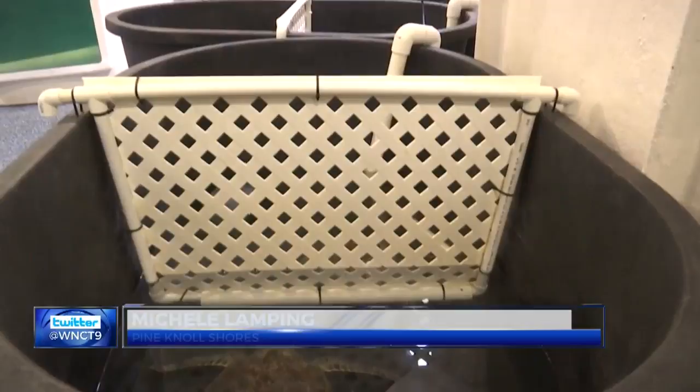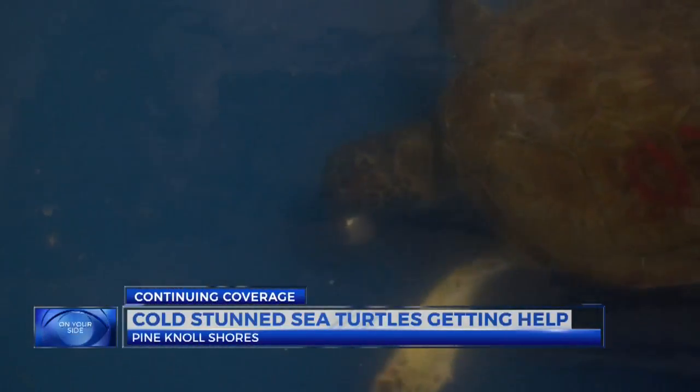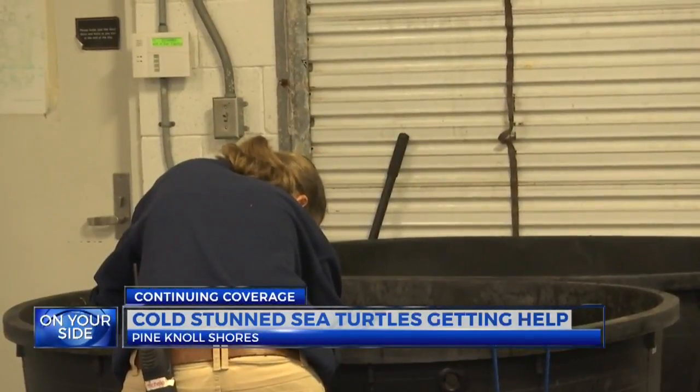Rangers found more than 100 turtles suffering the effects of the cold water last week at the Cape Lookout National Seashore. These are among the survivors. Lamping is a sea turtle specialist.